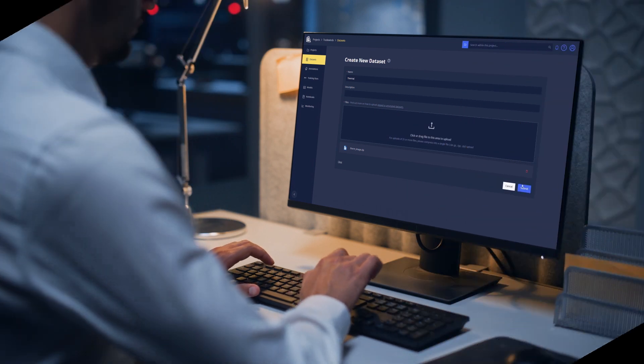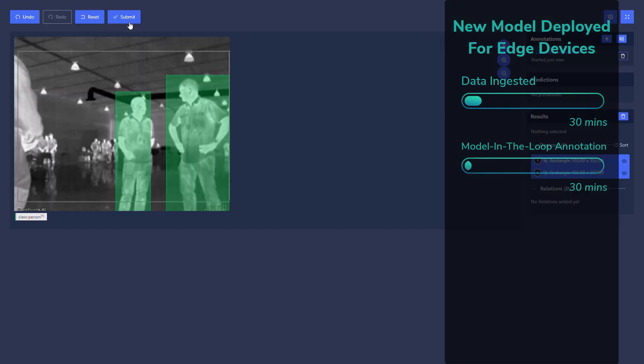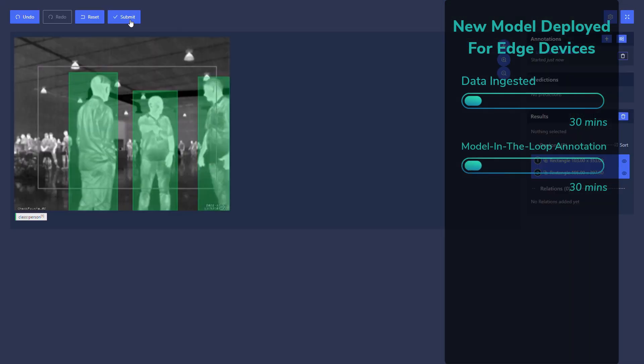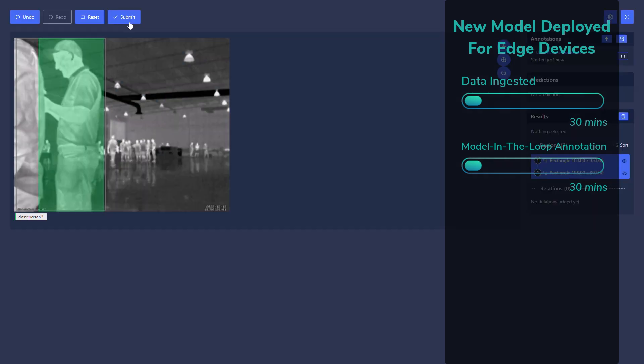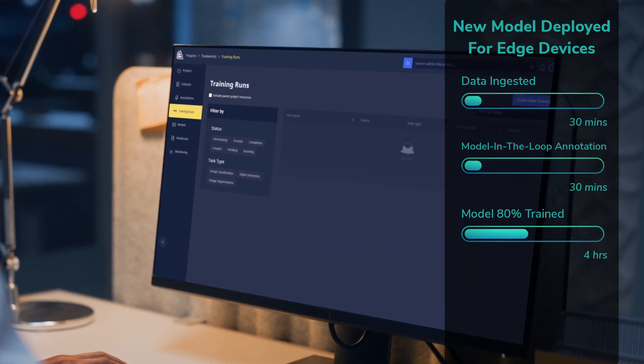Within 30 minutes, a thermal training dataset is ingested in Chariot. In another 30 minutes, 8,000 images are prepared and normalized using the speed of model-in-the-loop annotation. After just four hours, the thermal detection model is already 80% trained.